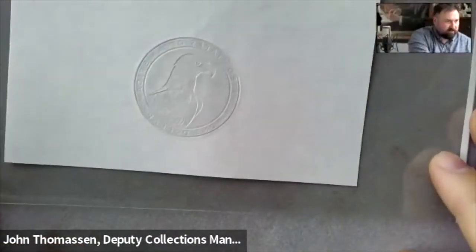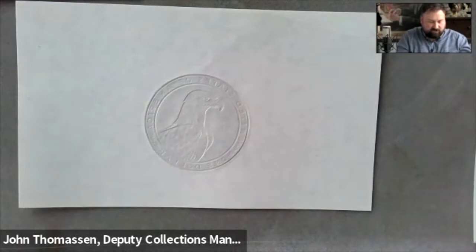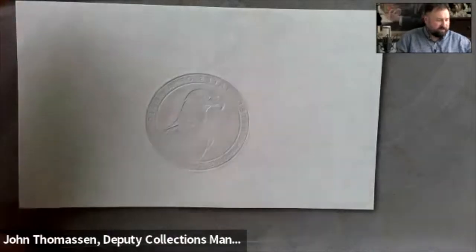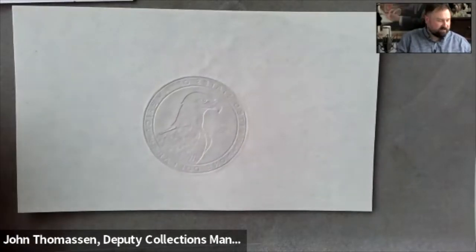Moving on to the next piece, we have a paper die trial. This was donated by Life Fellow Mary Lannan, who is a fixture here at the ANS. Mary donated quite a few things in addition to this paper die trial piece. This is actually one of two paper die trial pieces that Mary donated — the other was a similarly sized piece of white paper with a 1983 JFK half dollar obverse, struck twice, and one of them is almost cut out, which is why I chose this piece so we didn't worry about damaging the other one further.